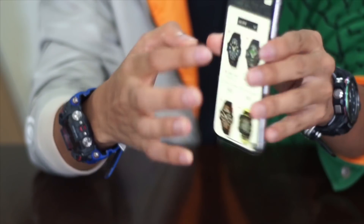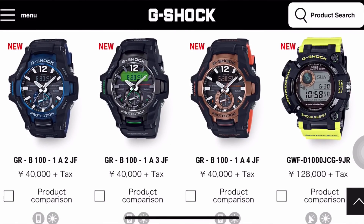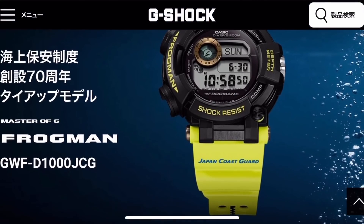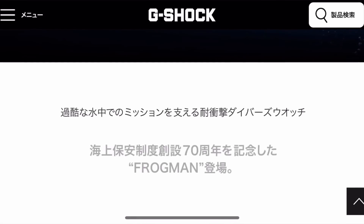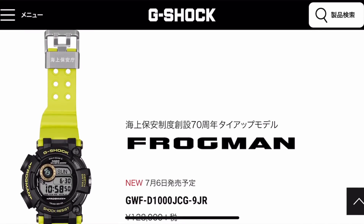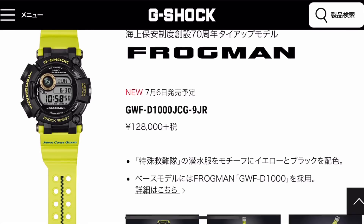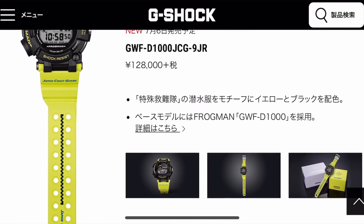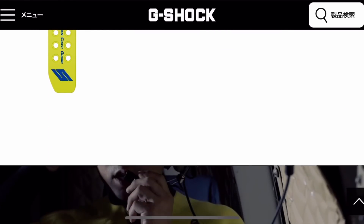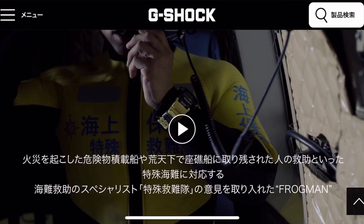I have all of them here — only five models, which is surprisingly not a lot. Starting with the GWF-D1000 JCG-9JR, which is the Japan Coast Guard 70th anniversary collaboration with Casio G-Shock Japan, specifically the triple sensor Frogman diver watch. The colorway looks very nice — it fits the Japan Coast Guard uniform in black and neon yellow.